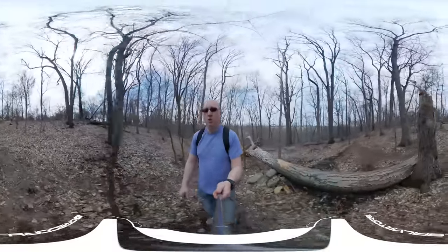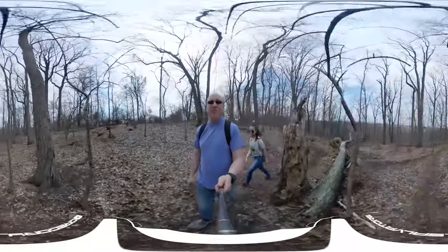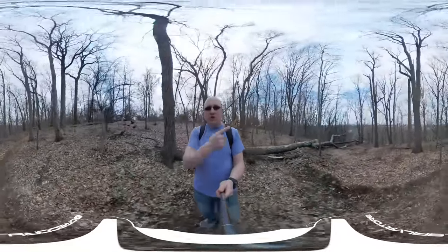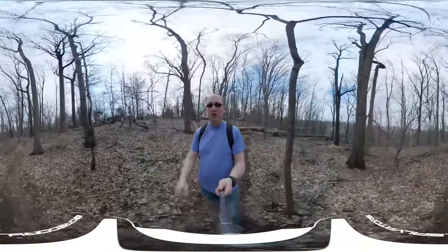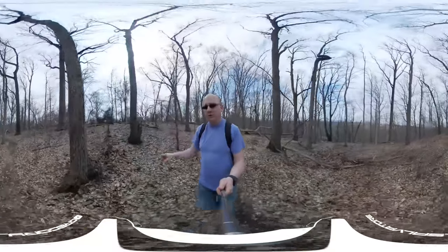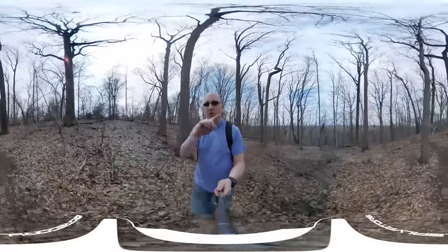Now this is a 360 video. If you don't know what that means — if you have the Google Goggles, you can put your phone in that and it's like you're actually here with me. Otherwise you can use your finger or take your phone and move it around to position it, or just swipe around. You can look at what you want to.